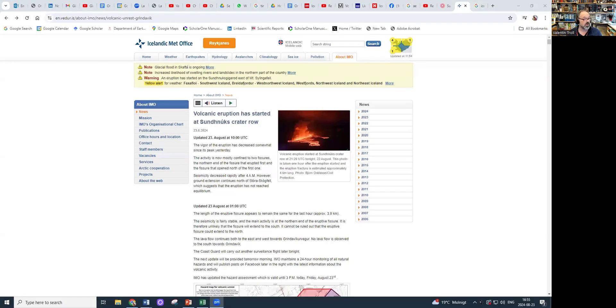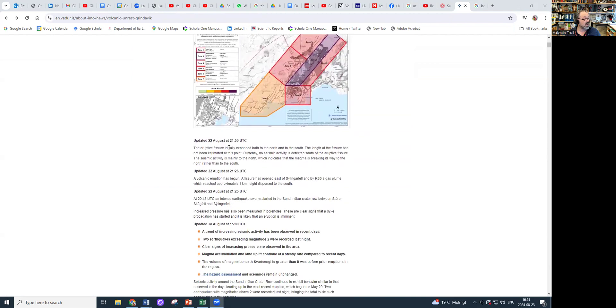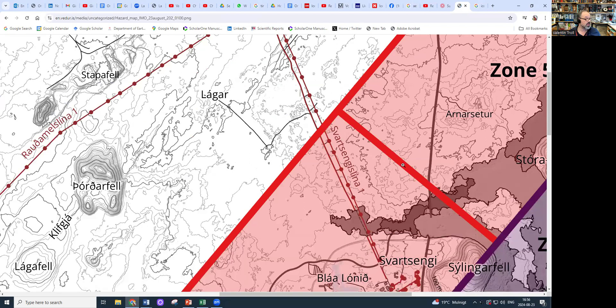Here is the IMO, the Icelandic Met Office. They have the responsibility for monitoring the volcanic activity. The latest update was this morning but they're describing the situation already from last night when the eruption started. The eruption fissure initially expanded both to the north and south. The length of the fissure was not estimated at that point — this was 21:50 local time last night. A later update said the fissure is around 1 to 1.4 kilometers, and the gas plume reached about one kilometer in height. It was later revised and the fissure actually turned out to be almost four kilometers long.